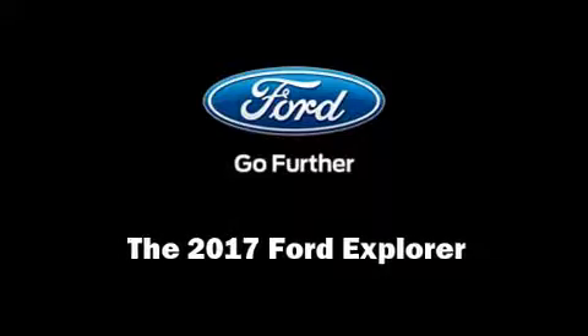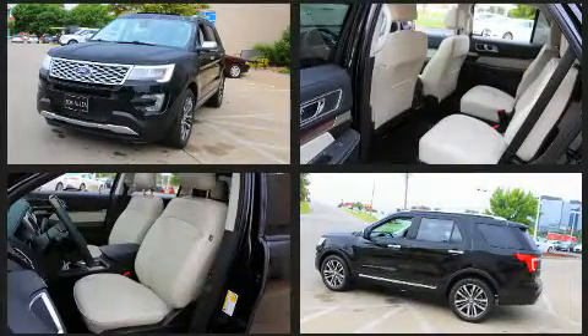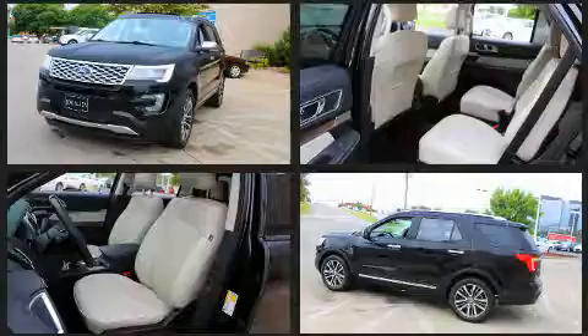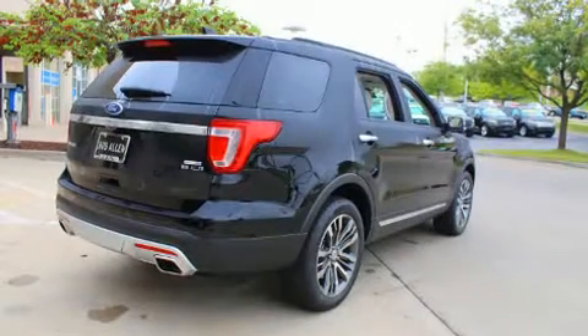Sensibility and practicality define the 2017 Ford Explorer. A 3.5-liter V6 engine pairs with a sophisticated 6-speed automatic transmission, providing a smooth and predictable driving experience. A turbocharger is also included as an economical means of increasing performance.